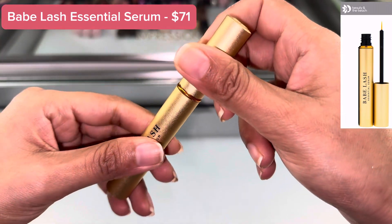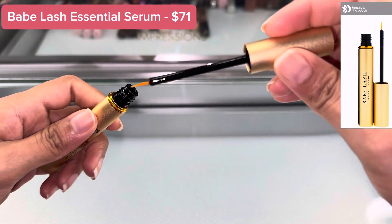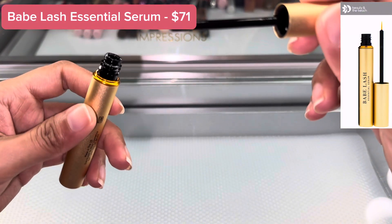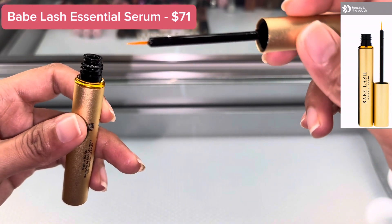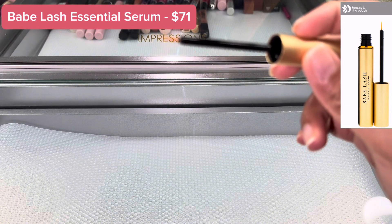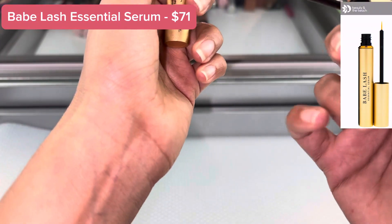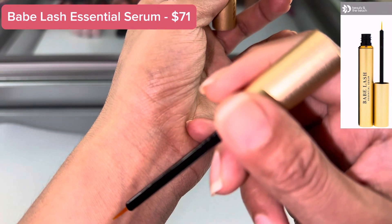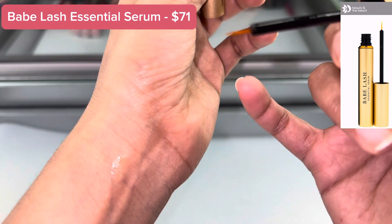Let me show you how it looks. This is very easy to use — just apply a thin line to clean and dry lash line above the level of the skin, and only dip once.